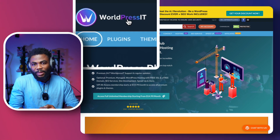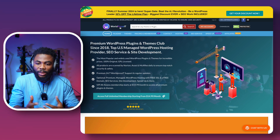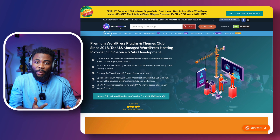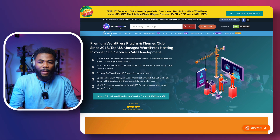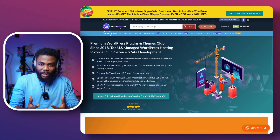The website is WordPressit, and I know most of you may have heard about this platform and wondered whether or not you should use it. There are tons of websites on the internet like this that promise to give you premium plugins and themes for cheap or even free sometimes. I'm going to tell you everything you need to know about this website and how to make sure you don't get into legal trouble or compromise the security of your websites.